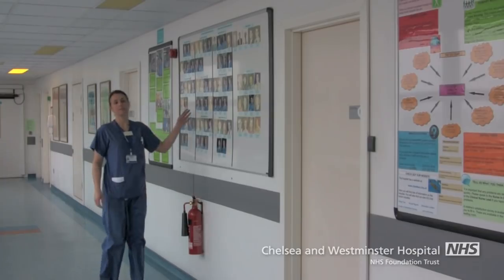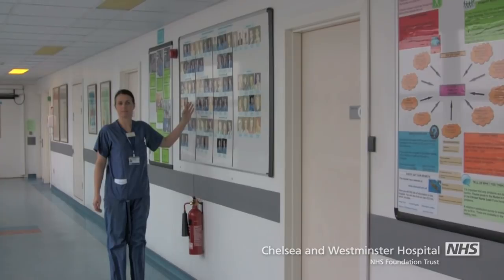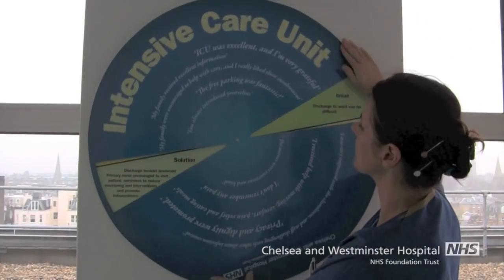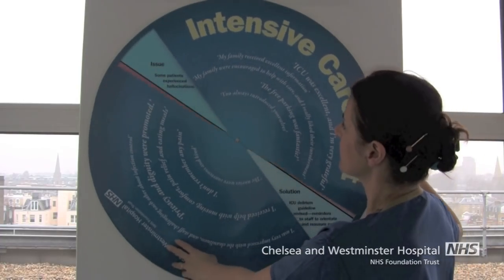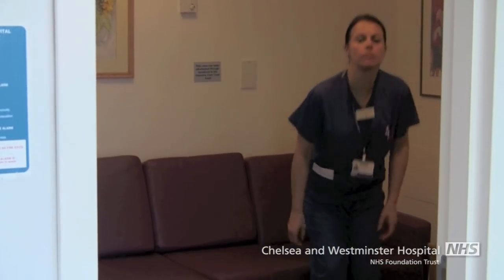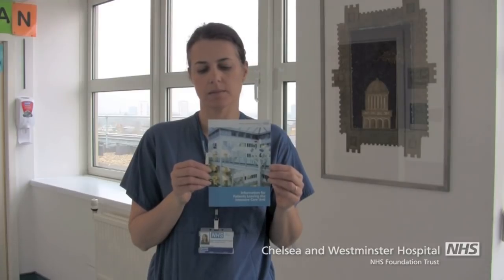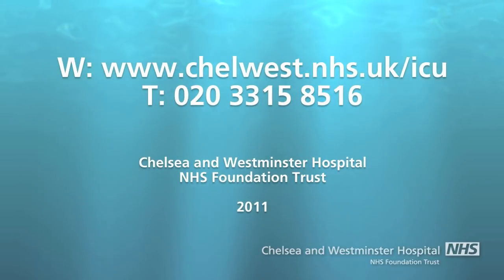This is a photo board of all the staff who work on the unit, arranged by team. When patients are admitted, they are cared for by one of these teams. This wheel shows issues raised by patients and visitors and the steps we have taken to resolve them. The visitors waiting area is a quiet place to sit down. We also have limited overnight accommodation — please speak to the nurse in charge. We have a booklet available with information for patients and their relatives when leaving intensive care. We hope this short video has given you an overview of the intensive care unit. If you have any further questions, don't hesitate to contact us.